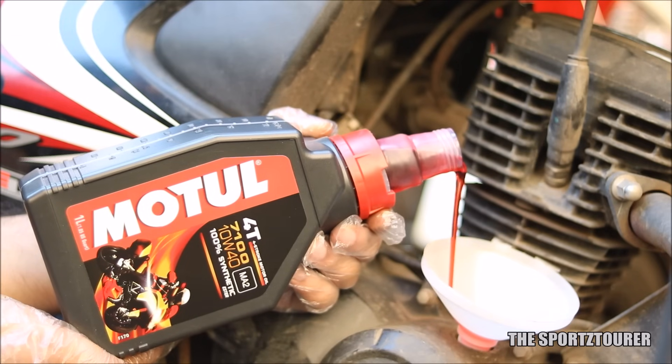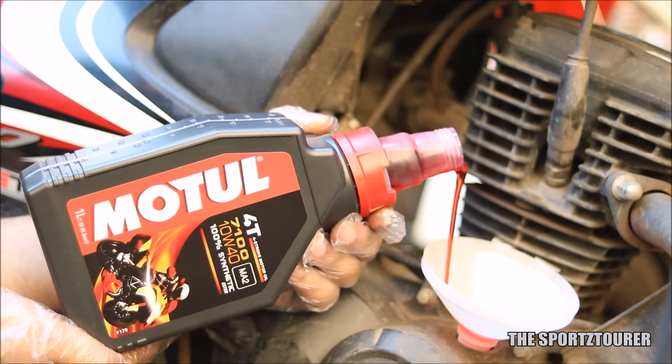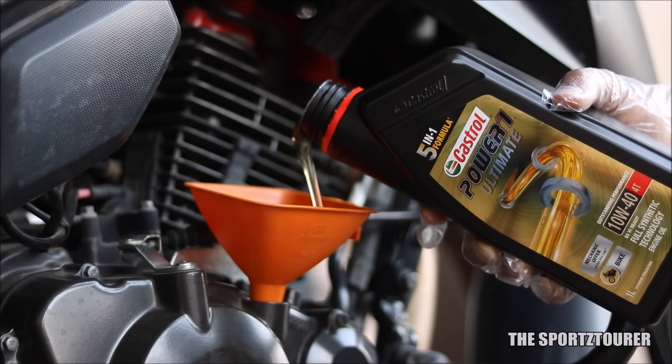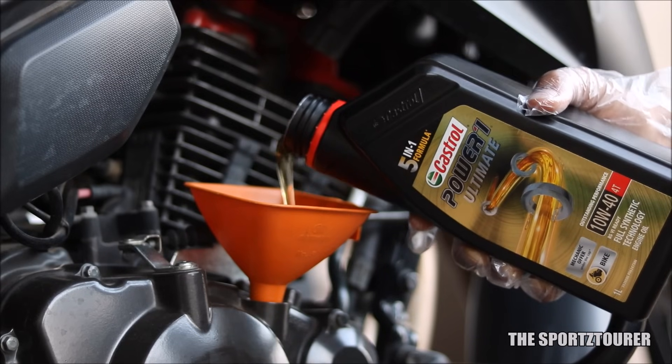What I like about the Motul 7100 is the gear shift experience, which is immediately noticeable when you shift from a mineral or semi-synthetic engine oil. The Power 1 Ultimate also does a decent job with gear shifts, but I feel this is one department where Castrol can do better when compared to the 7100.